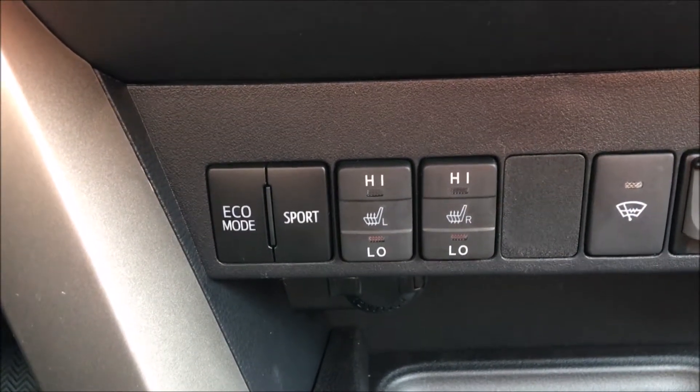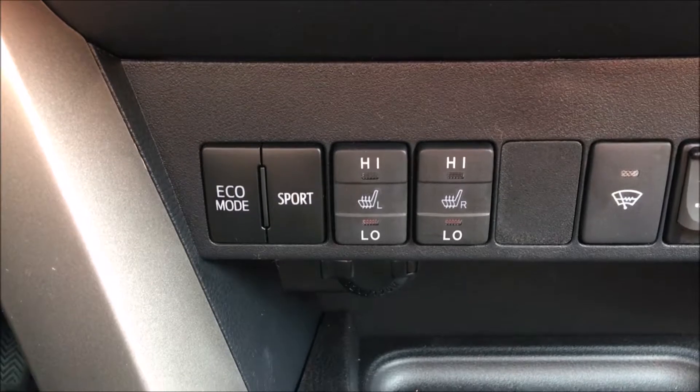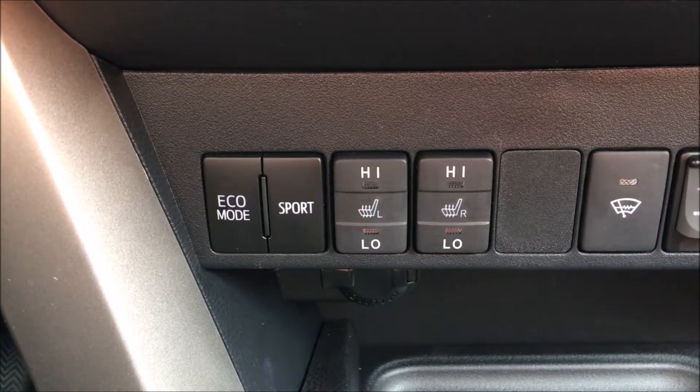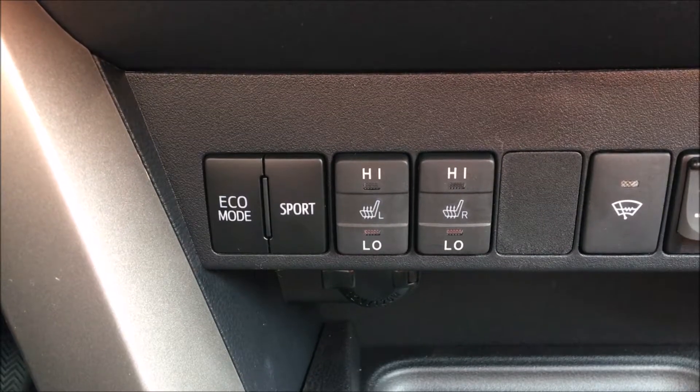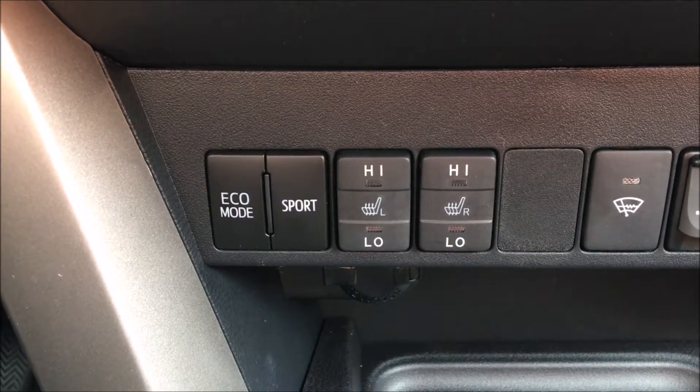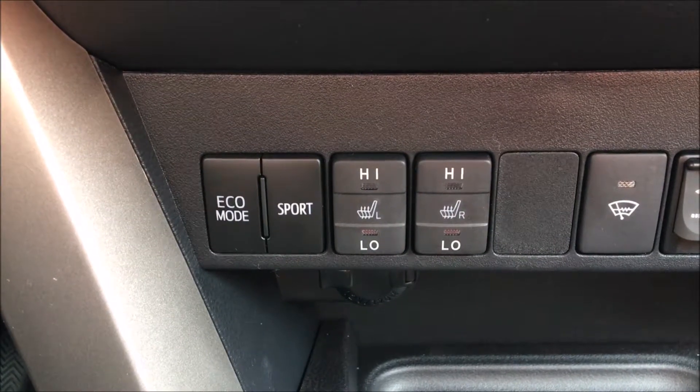My name is Dennis from Alberni Toyota, and today we're going to show you the driving modes of most Toyota vehicles. This particular one is a RAV4 Limited 2017, and what they have, we have three modes.